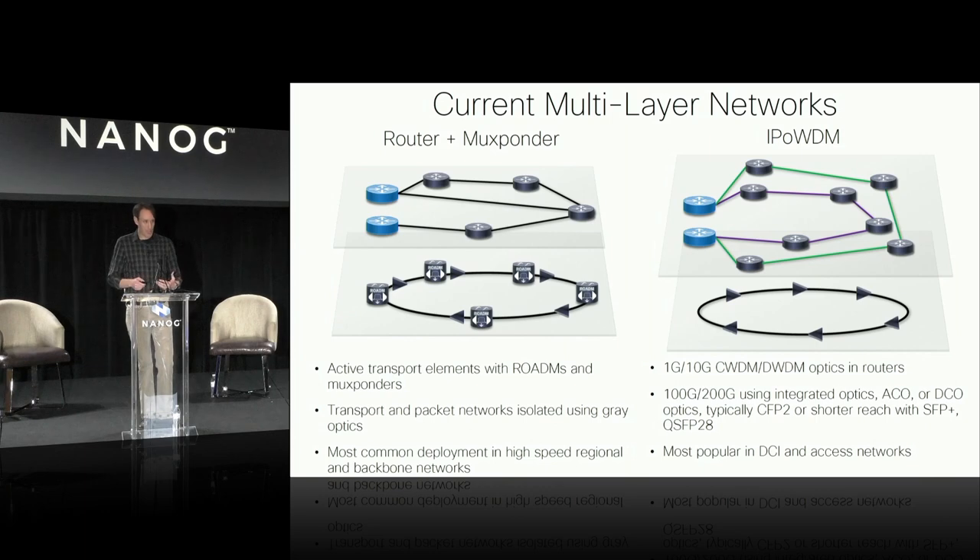That really kind of led to multi-layer networks, where I have a separate optical transport layer and then an IP routed or packet layer on top of that.